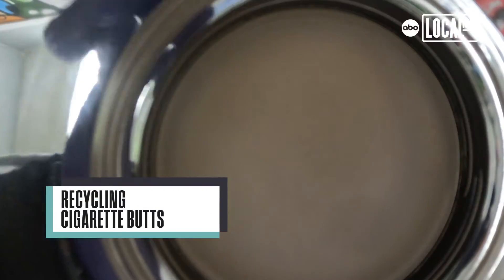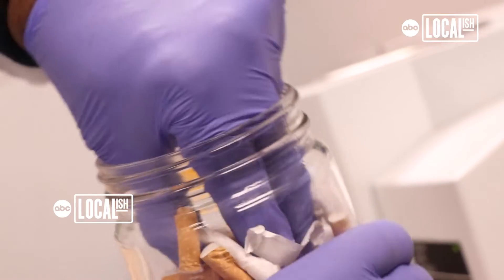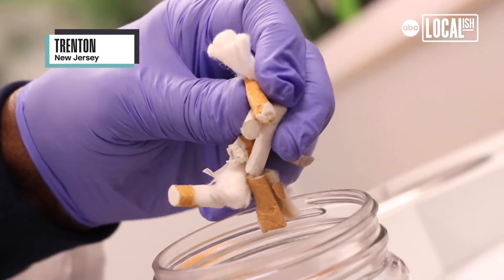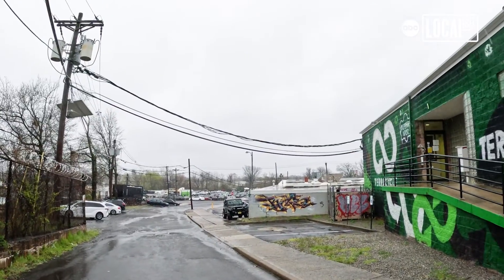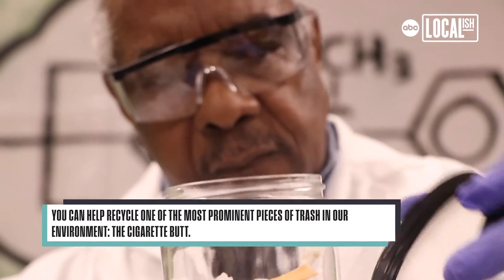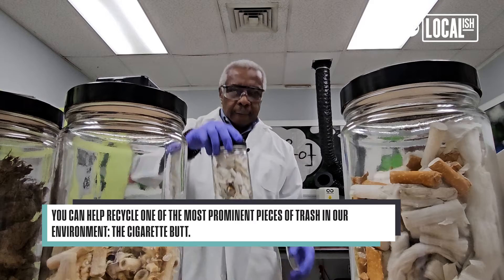The first stage would be the material coming in — interchangeably we'll say cigarette butts or cigarette filters — and we're able to recycle it as a plastic material. My name is Ernel Simpson. I'm from Jamaica originally. I'm the executive vice president of R&D and technology innovation for TerraCycle. I've been working in the area of science for about 50 years.